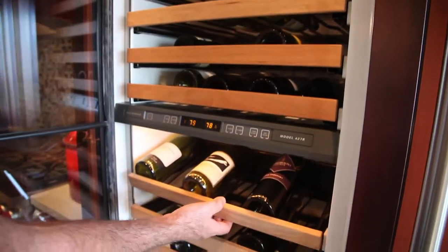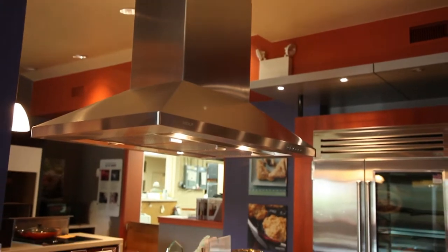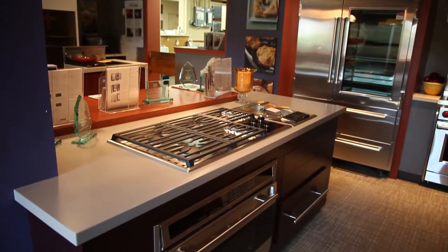We try to educate you as far as what product you're looking for for your kitchen, a rental property, whatever you may be looking for at that time. The thing I like most here — this is not a pressure sale. You take great pride in education. Absolutely.